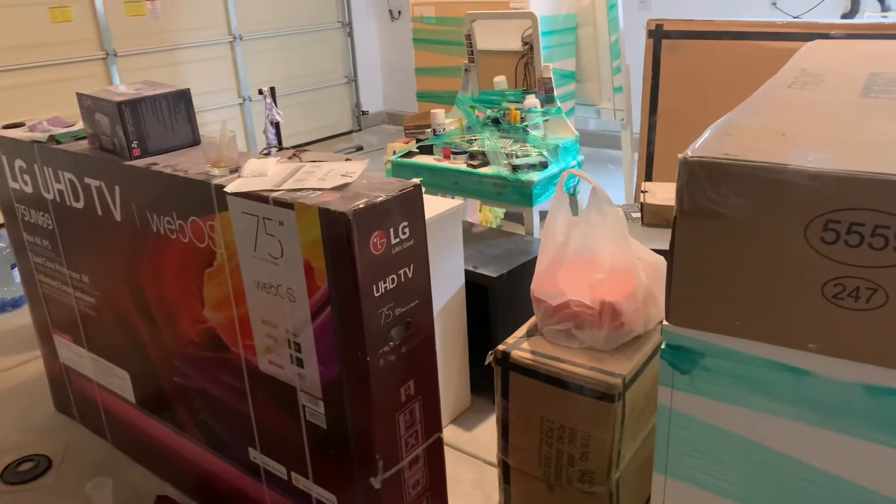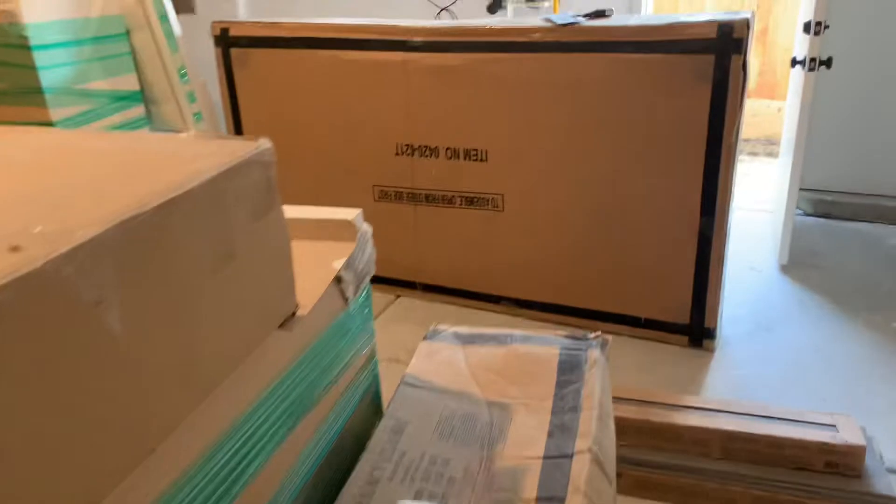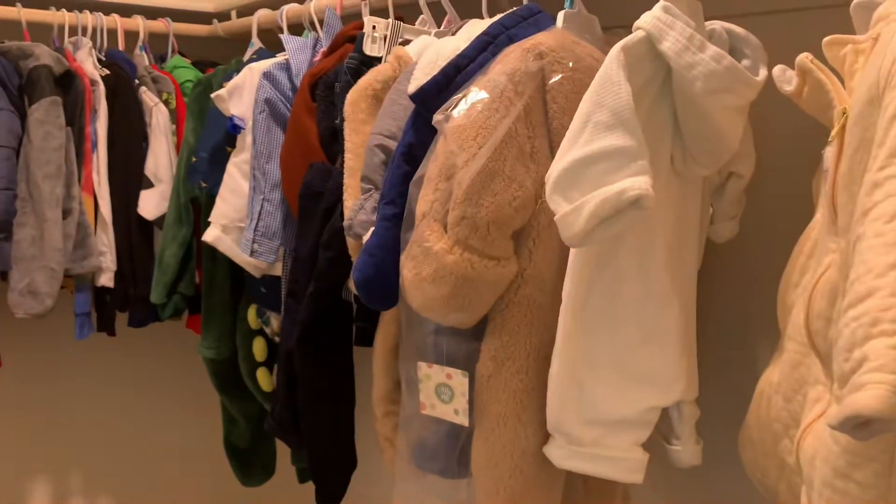We also have a TV we bought for a cheap price at Walmart, and that's the dining table we bought — still packed, we haven't even started yet. Toni, while I'm at work, she started fixing some of the stuff, like the baby's jackets right there for Adriel and Nicholas.